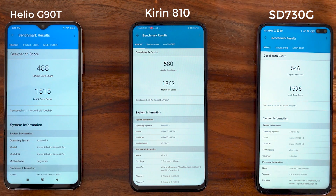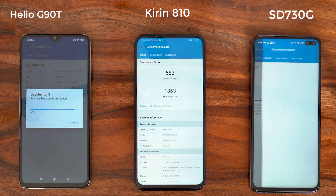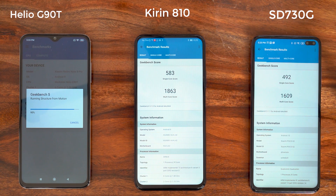In the second run, the 730G has a much lower score than the first run, while the Kirin 810 has managed to keep its score almost intact — that's really impressive. Waiting for the G90T to finish, and this just confirms that the Kirin 810 is actually acing the GeekBench score.